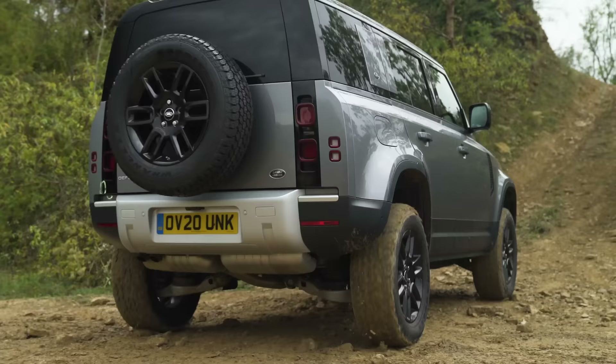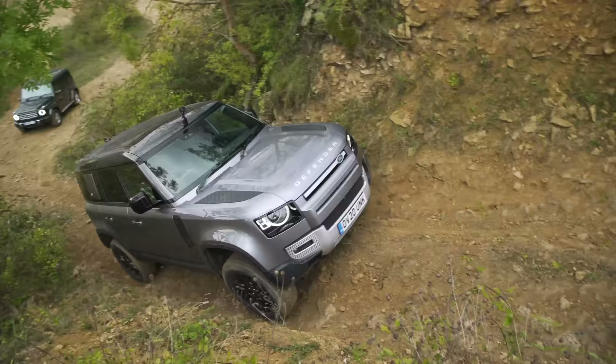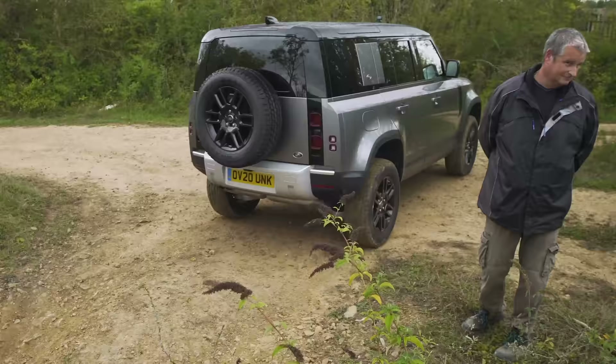Be steady at the beginning, then apply power. The Land Rover just flew up there — I can't believe how easy that was for it. That is impressive. Over to you, Jeep.